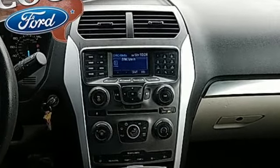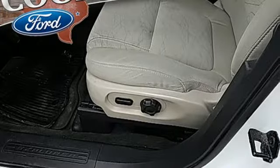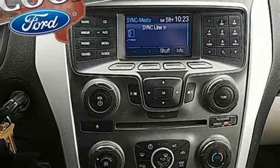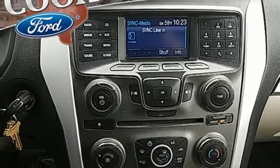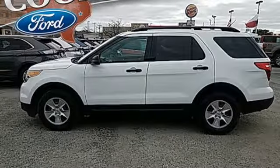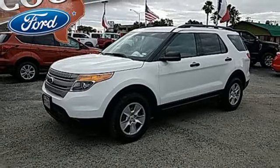Auxiliary audio input, four 12-volt power outlets, air conditioning, configurable instrument gauges, power windows, manual tilting steering column, V6 engine, rear lip spoiler, gas pressurized shocks, and automatic transmission.